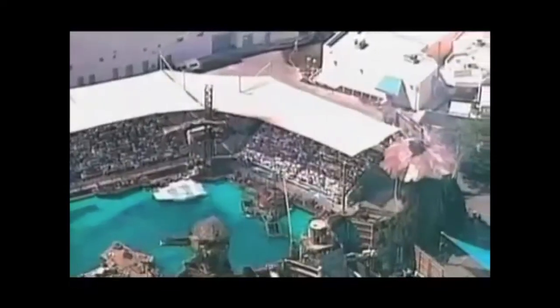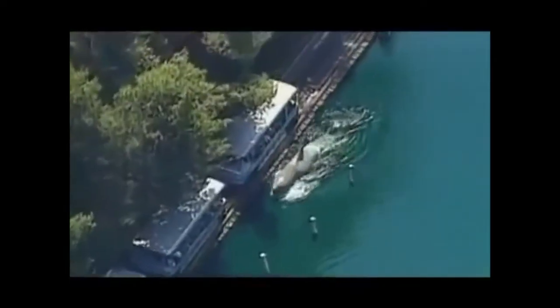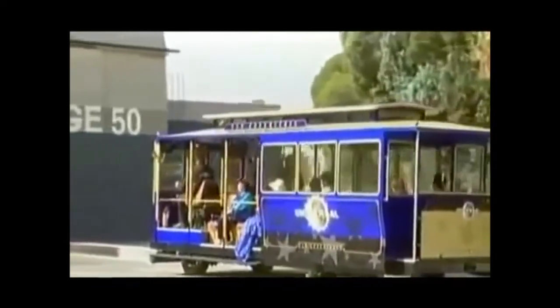Then there's Waterworld, which uses a hydraulic catapult to launch a 2,000-pound airplane 60 feet across a man-made lake. And of course there's old Bruce the Shark. With so many hydraulic attractions, it's no surprise that even the trams at Universal run with the help of hydraulics.